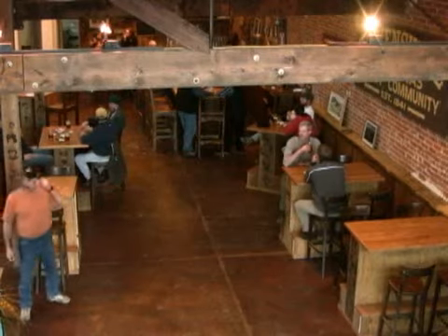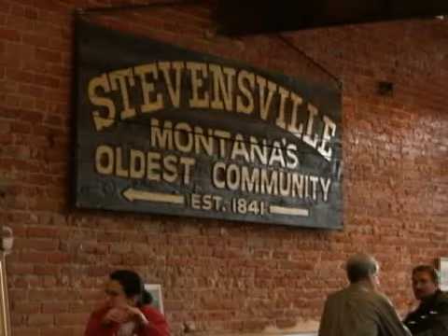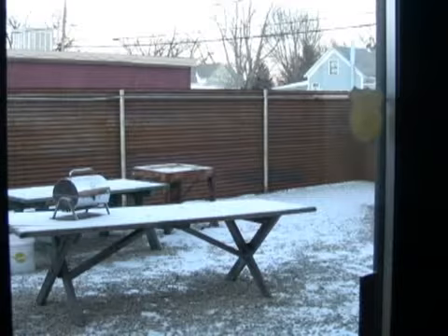Blacksmith Brewing Company not only has the distinction of being Montana's newest brewery, it has the distinction of being the newest brewery in the oldest community. The Bitterroot Valley community of Stevensville was founded in the 1840s, and somewhere along the line somebody built a nice brick building that served as a showroom for buggies, and finally a blacksmith shop.